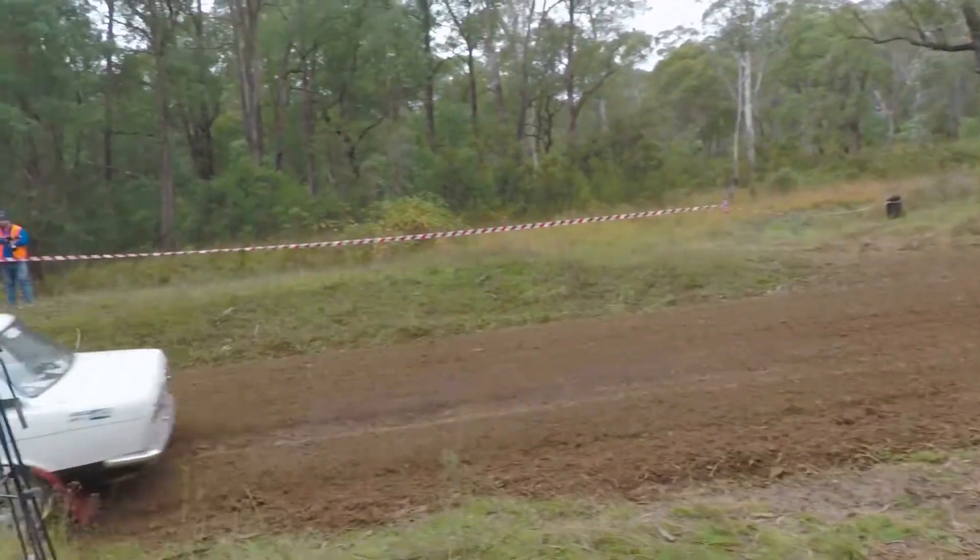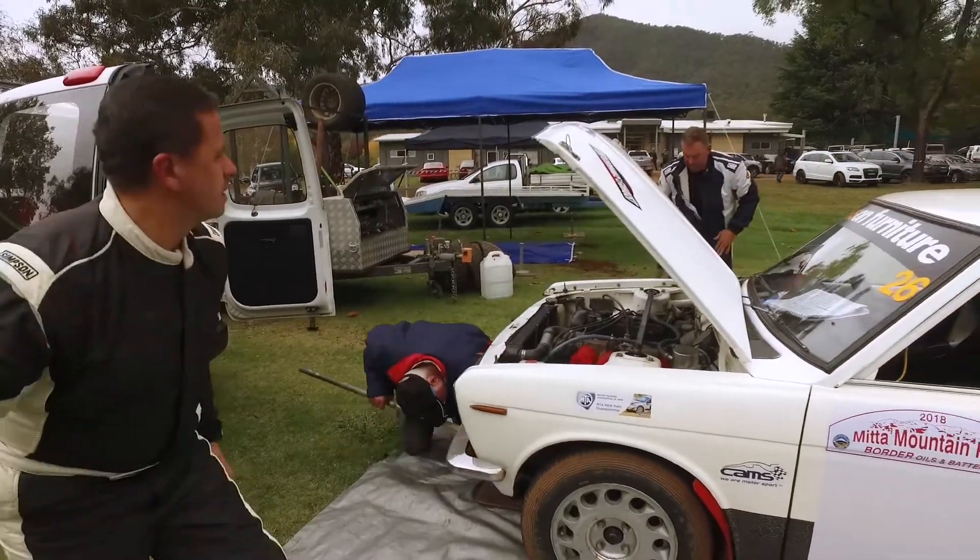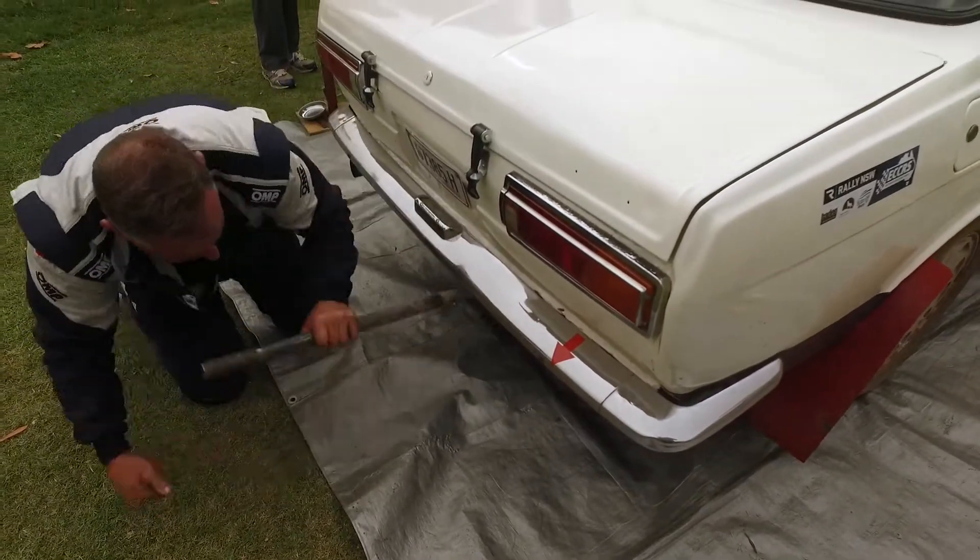At round two, the Mitter Mountain Rally in Victoria, Yeomans and co-driver Nigel Walters were back for a second shot at some points.